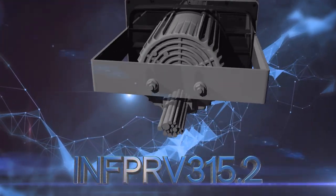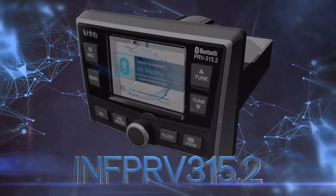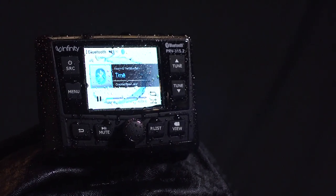If you are considering purchasing, or have purchased the INF-PRV315.2, you will find this video helpful in understanding some of the key features of this marine receiver. The INF-PRV315.2 features: